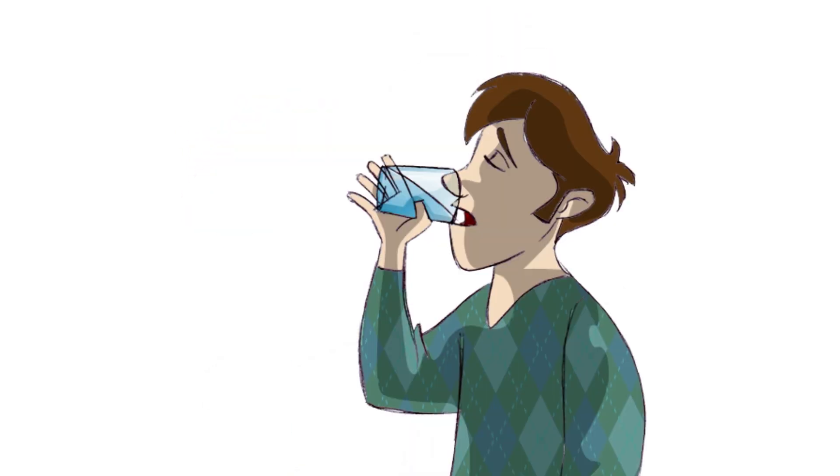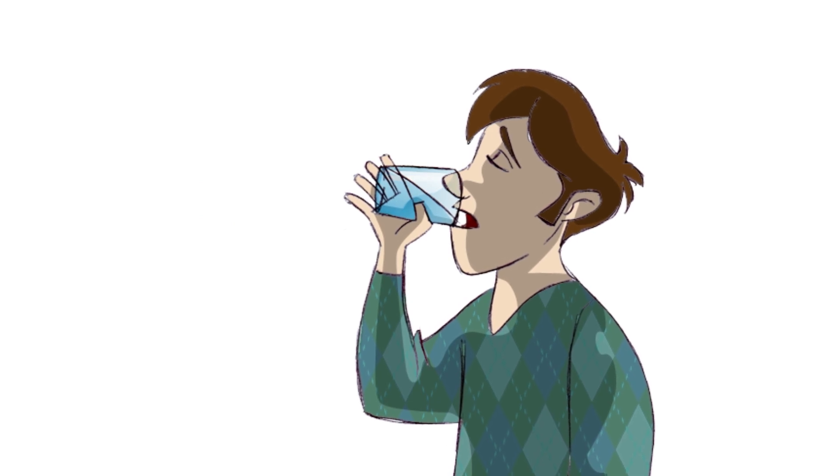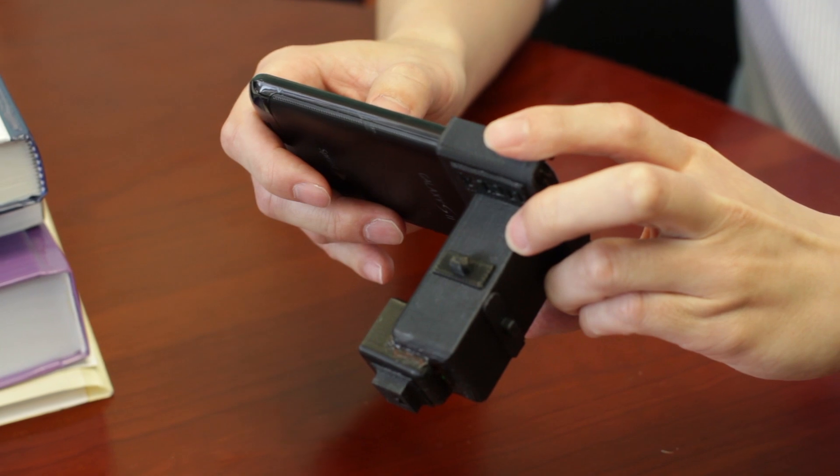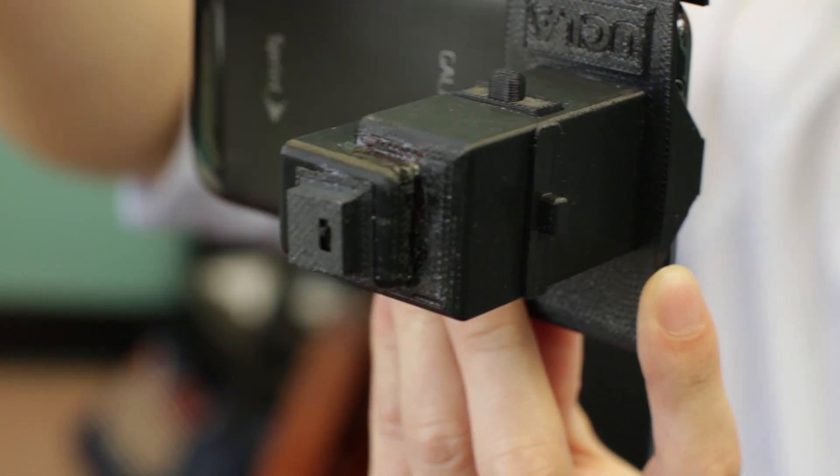Mercury is really bad for you. Just a small amount can mess with your nervous system and your brain. So the professor built this add-on to his Android phone. There's an attachment that goes to the back of the cell phone.